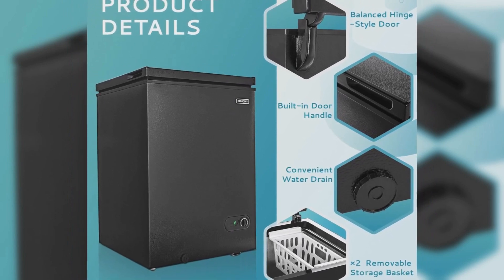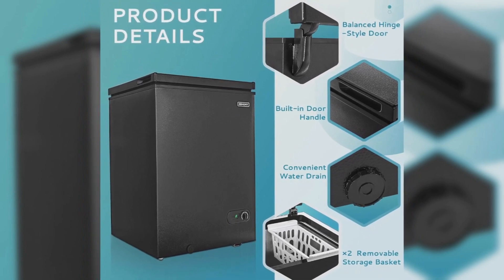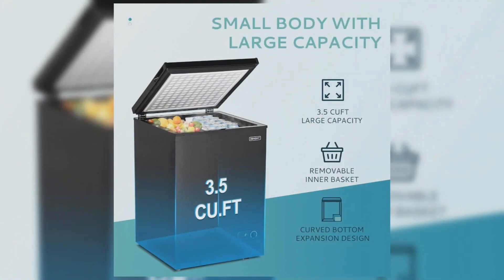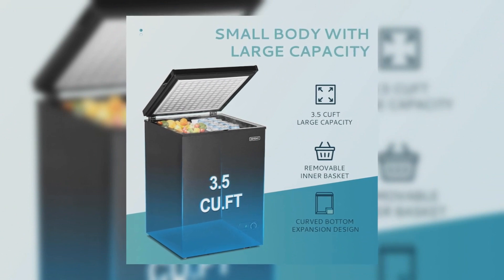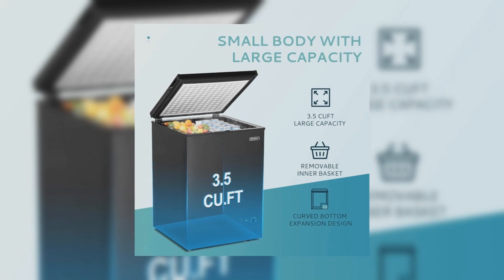Thoughtful design elements include a built-in small mesh basket for organized storage and a hoverable top-door design, making food retrieval a breeze — even for pregnant women. Cleaning is made hassle-free with a quick drain port. This freezer's combination of space efficiency and high capacity makes it an irresistible choice for those seeking a smart and efficient storage solution.